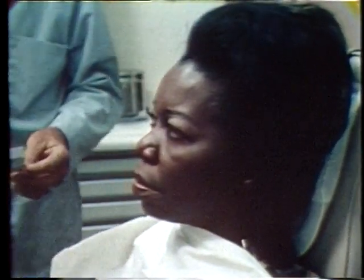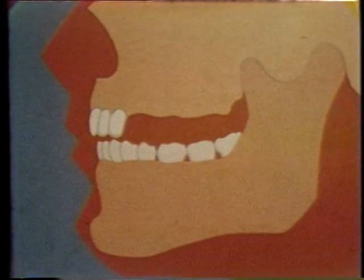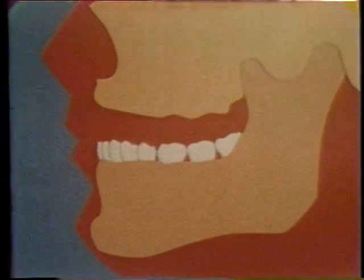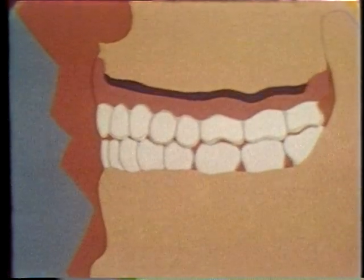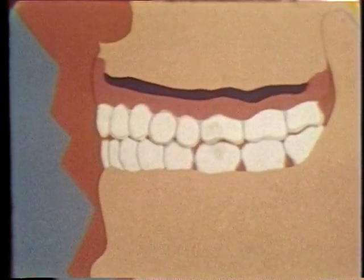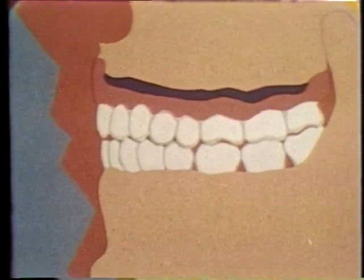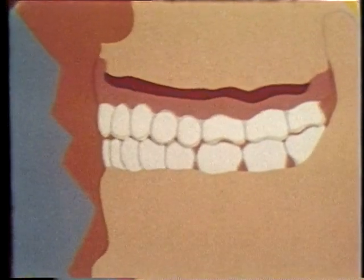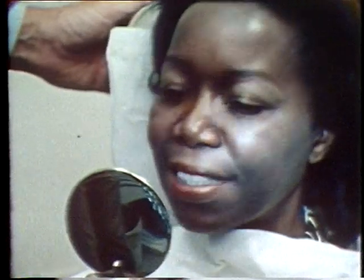Frequently, patients are able to avoid going without teeth while the gums heal by receiving what are called immediate dentures. You will be advised if immediate dentures can be prescribed in your particular case. In this procedure, the front teeth are usually kept in place while the back teeth are usually removed and the gums allowed to heal. Then the front teeth are removed and the new denture is put in place during the same office visit. You may be surprised to learn that an immediate denture actually helps protect the gums while they're healing. But while the jawbone ridge and the gums heal, they become smaller, causing the denture fit to loosen. Sometimes the denture is then cushioned with a soft, non-absorbent material to adjust to these healing changes. After the healing period is over, the immediate denture itself will have to be refitted or remade. Even so, an immediate denture does allow the patient to maintain his appearance during the transitional healing period.